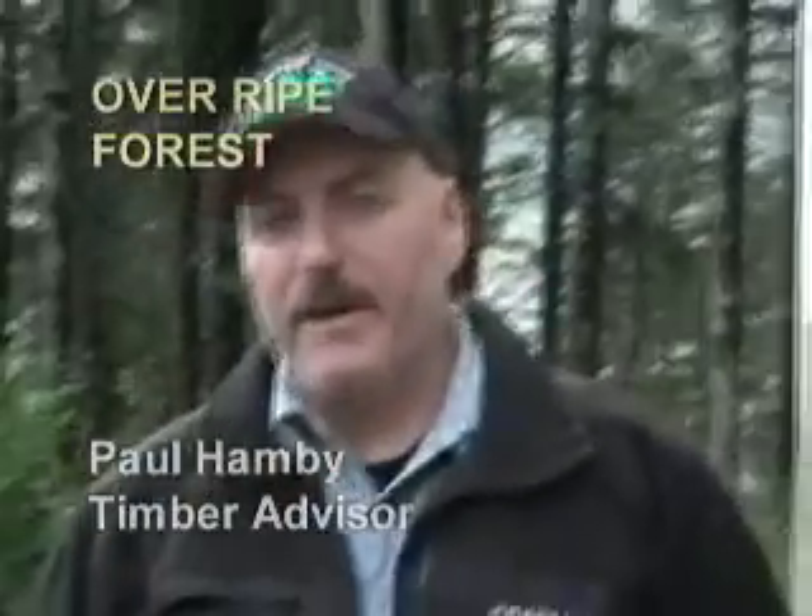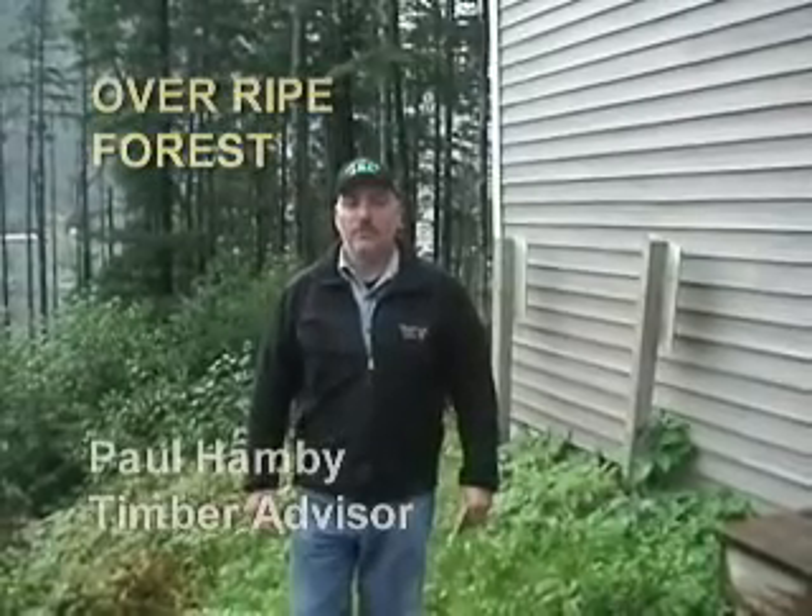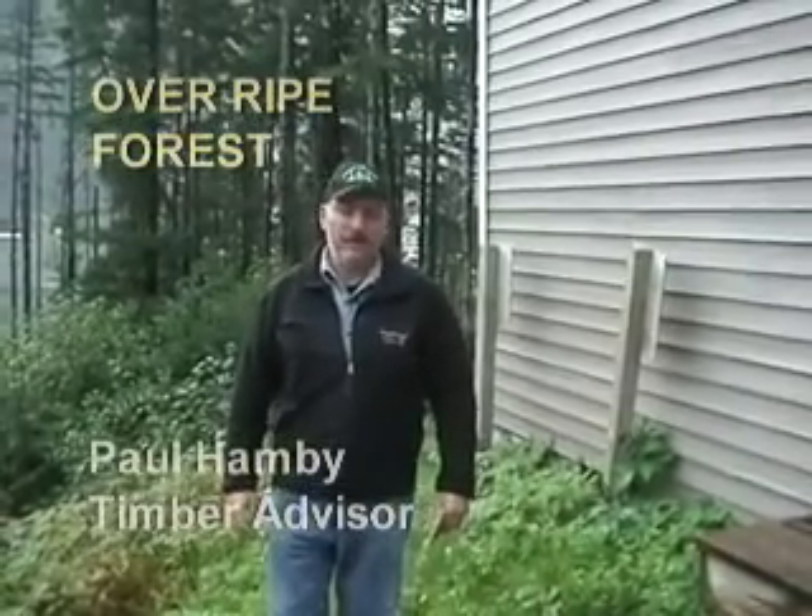Paul Hamby here, and we're here in Juneau, Alaska, and we're going to talk about dwarf mistletoe, a parasitic plant that's potentially a problem in the trees here.